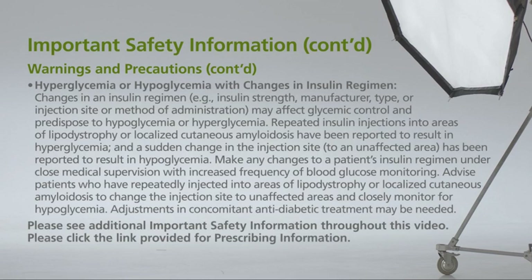Hyperglycemia or hypoglycemia with changes in insulin regimen: changes in an insulin regimen — for example, insulin strength, manufacturer, type, or injection site or method of administration — may affect glycemic control and predispose to hypoglycemia or hyperglycemia. Repeated insulin injections into areas of lipodystrophy or localized cutaneous amyloidosis have been reported to result in hyperglycemia, and a sudden change in the injection site to an unaffected area has been reported to result in hypoglycemia.